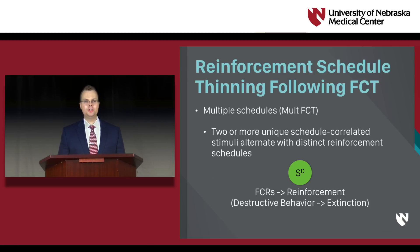One method involves the use of a multiple schedule, in which two or more unique schedule-correlated stimuli alternate with distinct reinforcement schedules. For example, in the presence of a green stimulus, or the SD, FCRs result in the therapist delivering reinforcement while destructive behavior remains on extinction. However, in the presence of a red stimulus, or the S-delta, both the FCR and destructive behavior result in extinction.